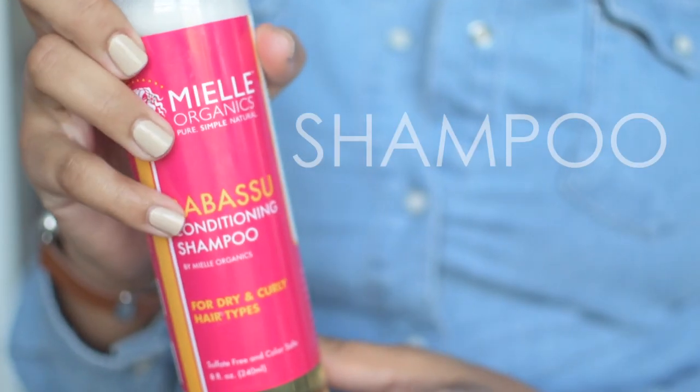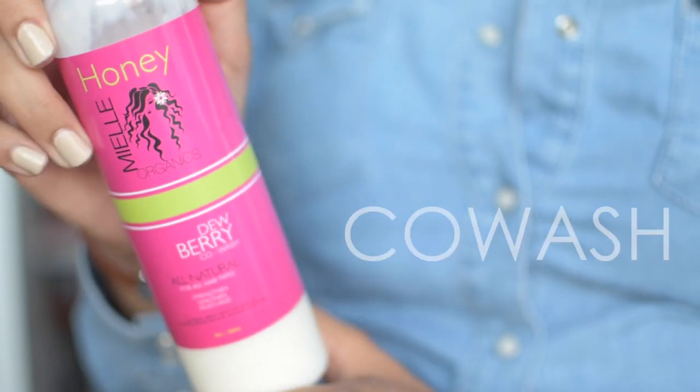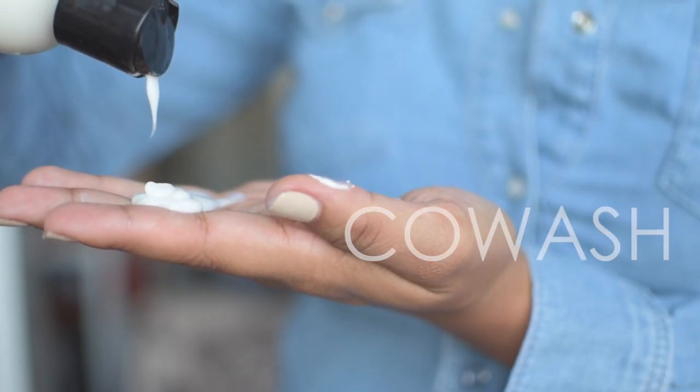Step number two is either co-washing or cleansing. I have the Babassu Conditioning Shampoo — it will lather and it's really water-based and thin — and also the Dewberry Co-Wash by ML Organics. You have to decide which one you're going to use. Here's the thing: if you are only co-washing, go buy a shampoo right now — co-washing does not cleanse your hair. Co-washing is good for in between cleanses but does not serve as a shampoo or cleanser.